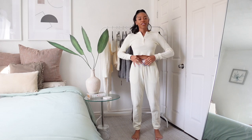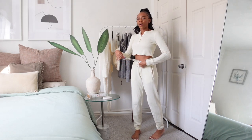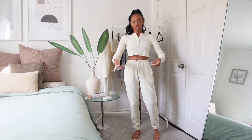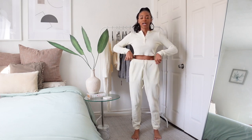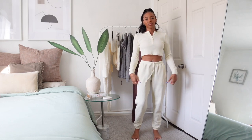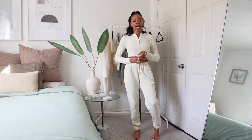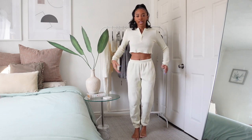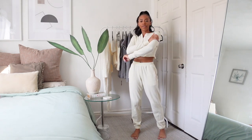I got the top in a small and the joggers in a small. I'll have all my measurements and sizing linked down below so you can use me as reference. I'm on the petite side, so I always need something with adjustable strings, and these deliver — I can loosen them for a relaxed fit or tighten them back up and hide the strings inside the joggers. It's super cute, cozy, and comfortable.